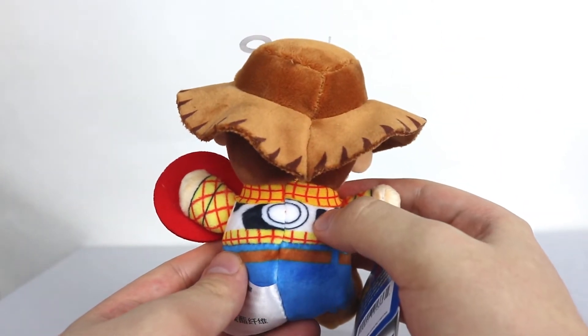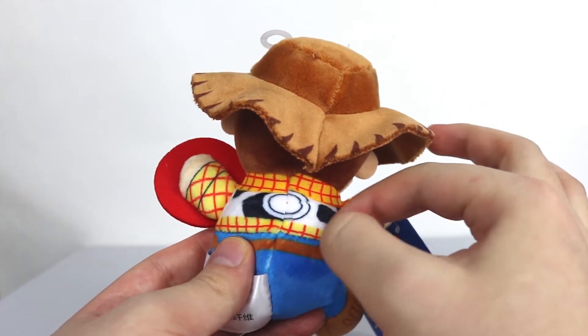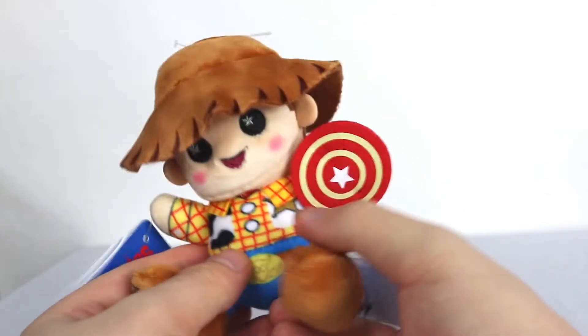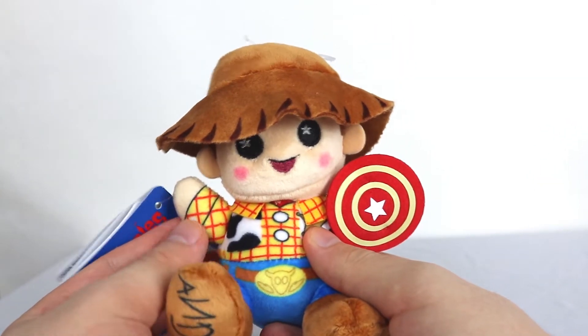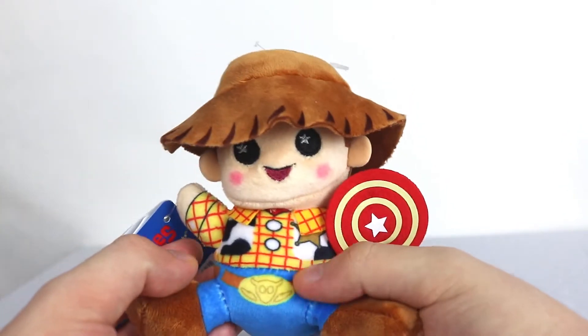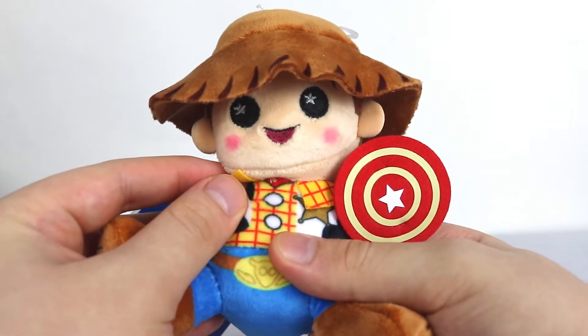He's got a little stitched pull string in his back. That'd be great if it was an actual string attached - that'd be really neat. But sadly his whole outfit is printed. I kind of wish it was like a little shirt, but maybe that would have cost more. Because right here is really plain with no stitch work - except for these collars, that's a pretty cool detail.